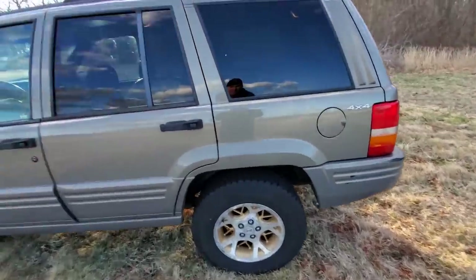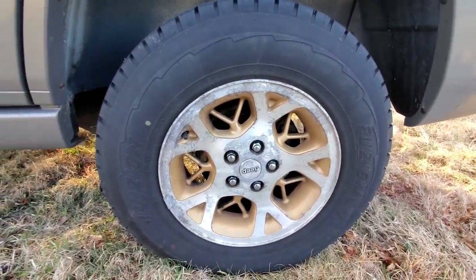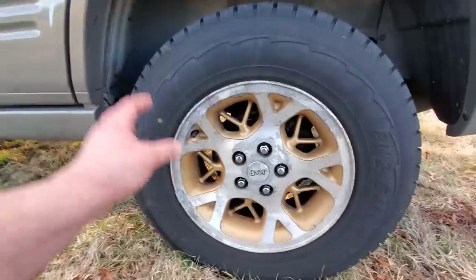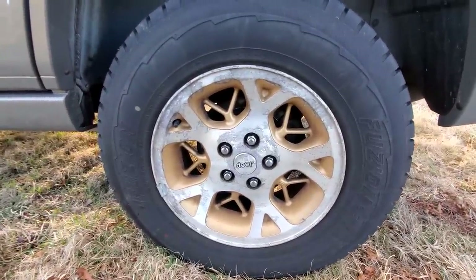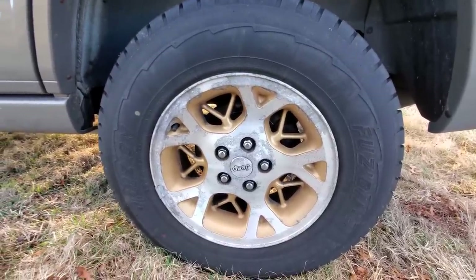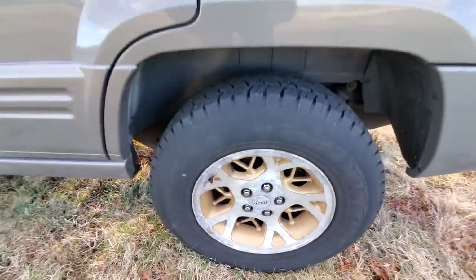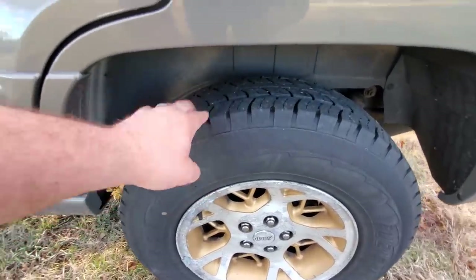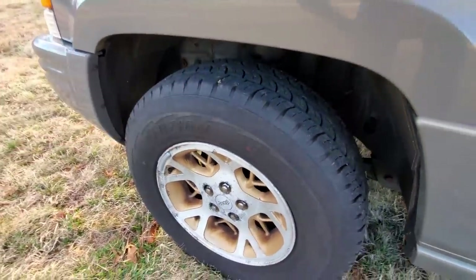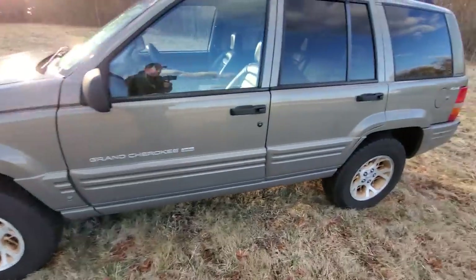Coming around to the front to check out the rims — I'm not sure the name of them but they've seen their day. I could powder coat them but I'd rather find a new set of wheels. I love those 5.9 Limited wheels but they're kind of rare. The tires are pretty good — a little squared off on the bottom and rounded up top, so I'll need to do a tire rotation. Good tires overall. Let's go inside.